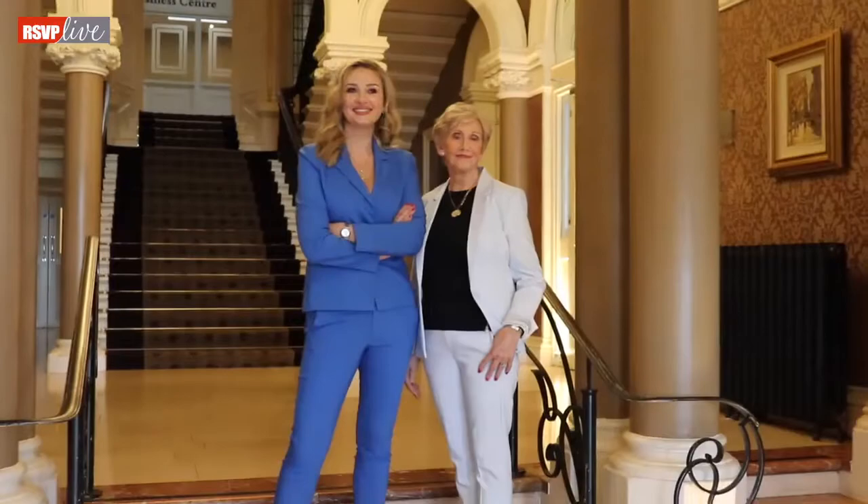Hi, my name is Fiona Foley and I was here today as the stylist on set for Anna Daly and her lovely mom Anne here in the Royal Marine Hotel. We used some fantastic looks from the Kilkenny store on Nassau Street and I'm going to go through them with you now.